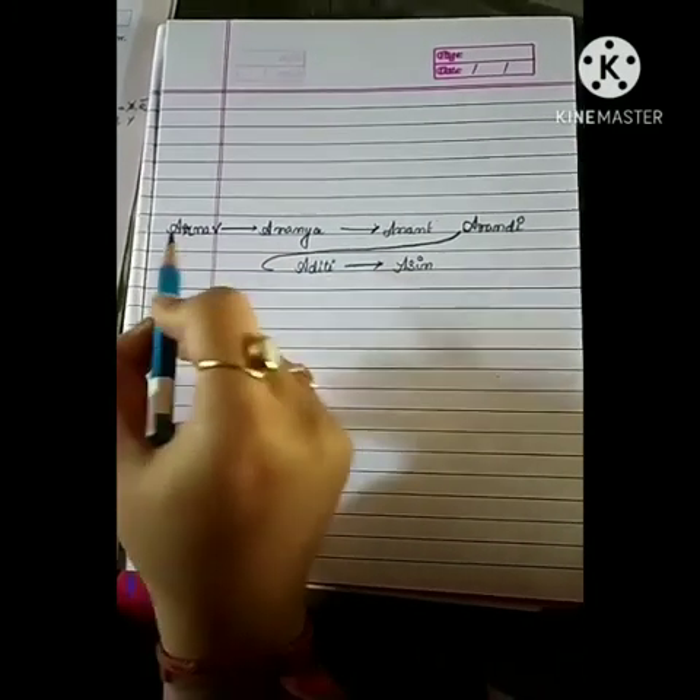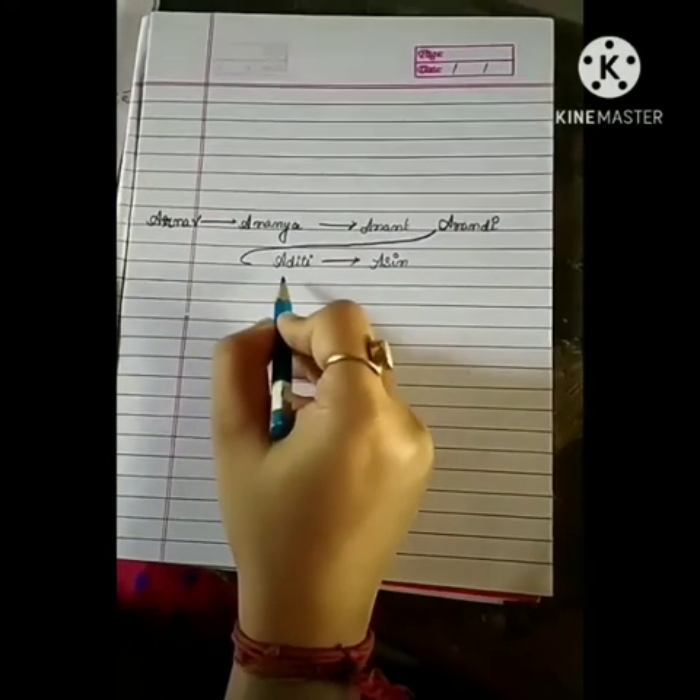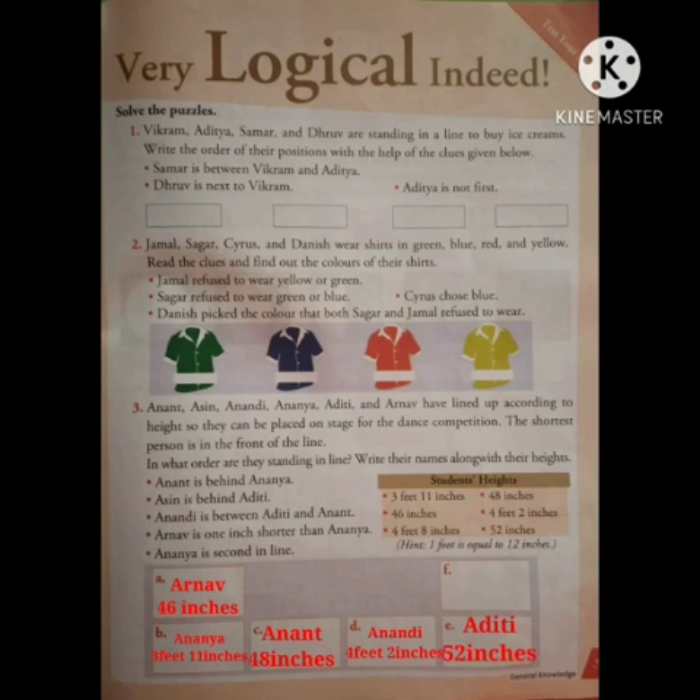So we can see the order: Arnab is first, Ananya is second, third is Anand, fourth is Anandi, fifth is Aditi, and last is Asin. Now let's write their heights: Arnab is 46 inches, Ananya is 3 feet 11 inches, Anand is 48 inches, Anandi is 4 feet 2 inches, Aditi is 52 inches, and Asin is 4 feet 8 inches.